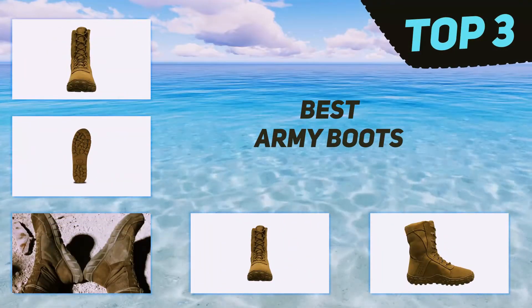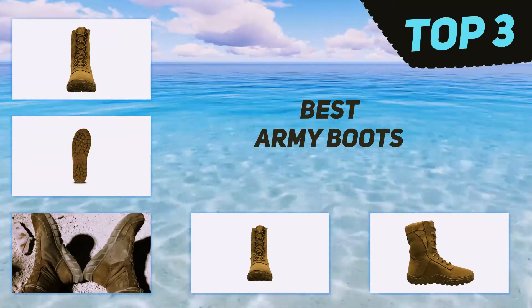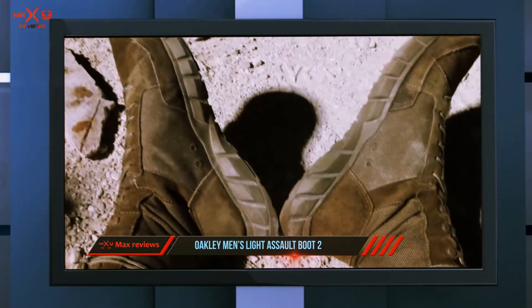In today's video we're going to check out the top three best army boots. Starting at number three: the Oakley Men's Light Assault Boot 2. If you are looking for a boot that is light enough to be mobile while at the same time providing protection from external elements, the Oakley Men's Light Assault Boot 2 is one boot you should definitely consider.